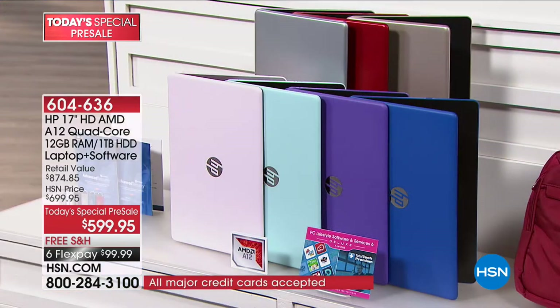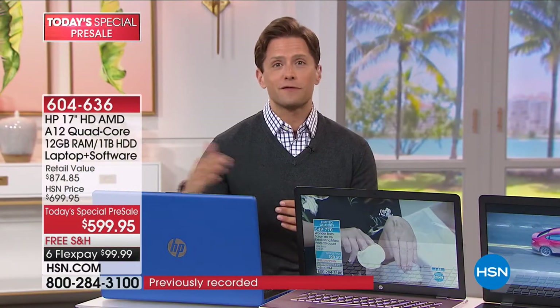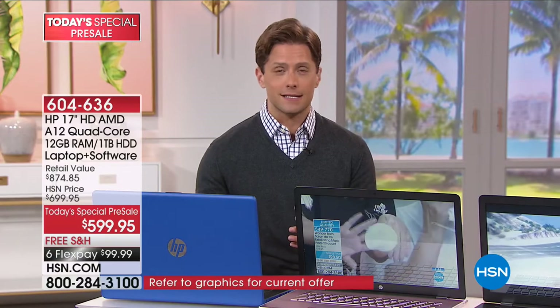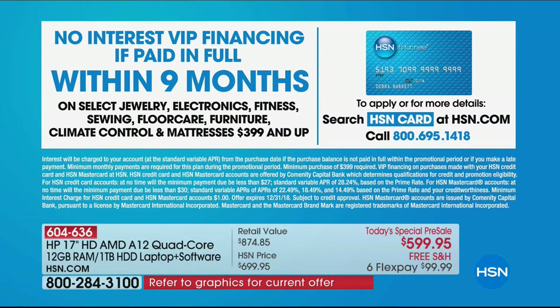It's the largest screen we do, available in probably every school color imaginable, and it's an exceptional value — an $875 value that you get home today for only a hundred dollars a month on a credit card. If you're using an HSN card you can take advantage of VIP financing at $66.66 a month for the next nine months. If you don't have an HSN card yet, you can sign up and get an additional ten dollars off.